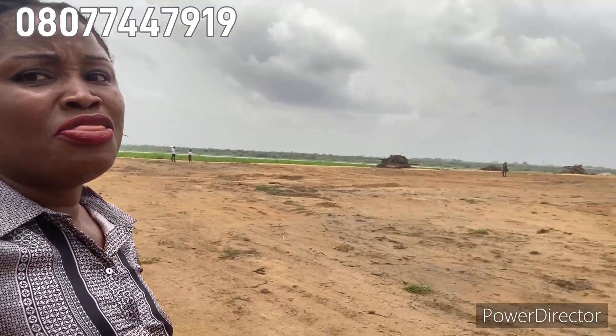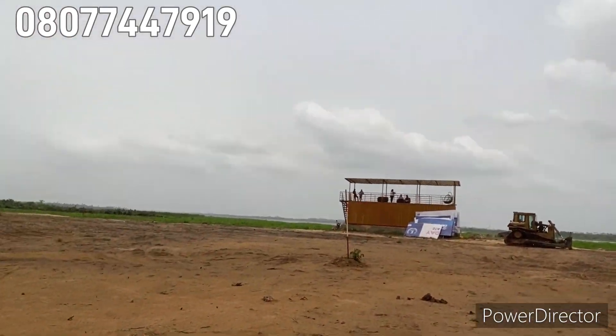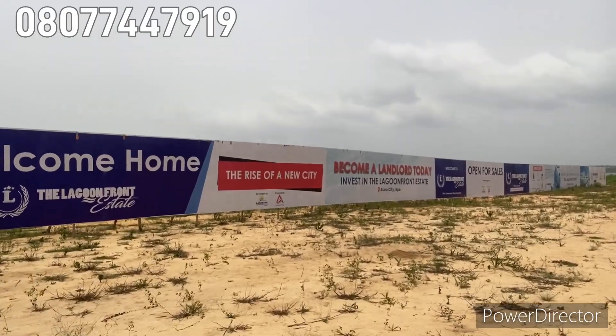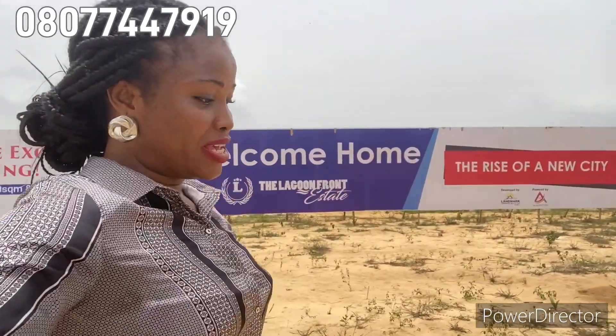The lagoon is another value on this property — having a waterfront. We'll be having a jetty in this estate where you can access different transportation options. We have land transportation and water transportation — you'll be using the jetty on the lagoon to travel to other parts of Lagos here in Lagoon Front Estate. I just want to show you the close view of the lagoon.